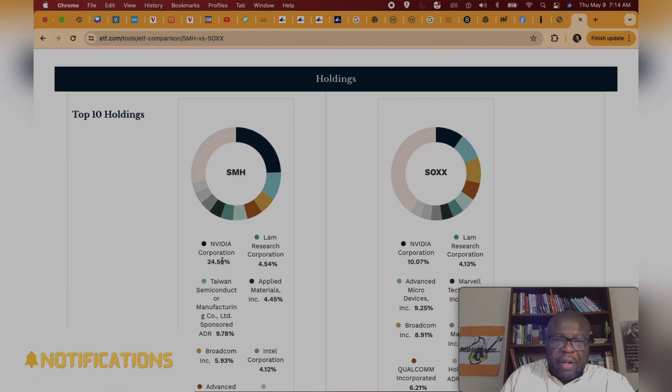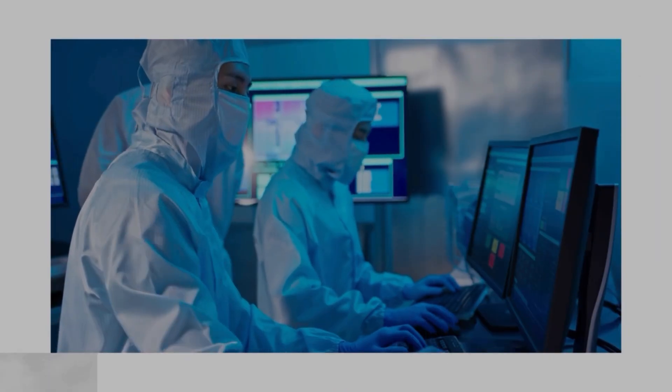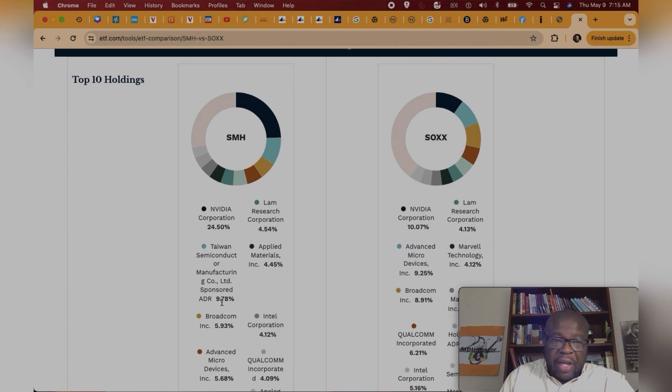Looking at the top 10 holdings, NVIDIA is the largest holding in SMH representing about 24.5%. NVIDIA is also SOX's top holding, but it's only about 10%. So when NVIDIA really goes up — which it has been doing great lately — SMH is going to go up as well, and that probably represents why the return is better. The second holding in SMH is Taiwan Semiconductor at 9.78%, giving you a little international flavor.